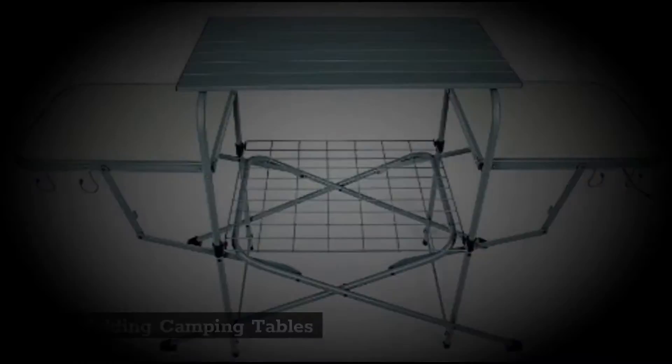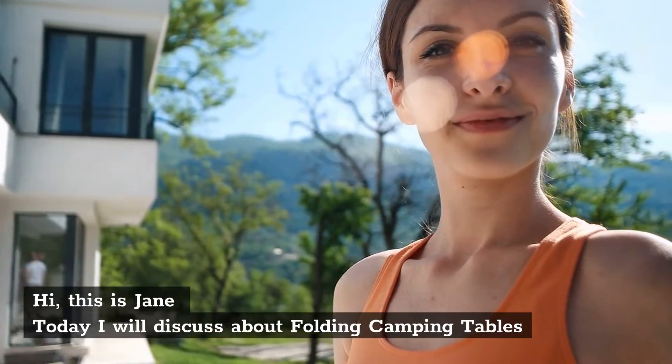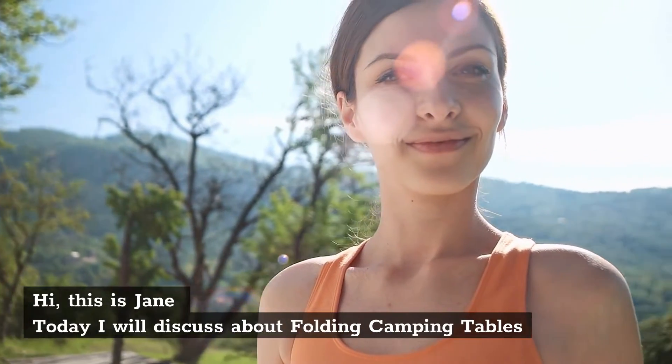Best Folding Camping Tables. Hi, this is Jane. Today I will discuss about folding camping tables.